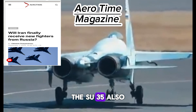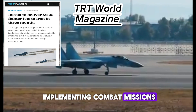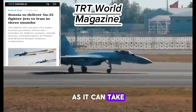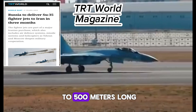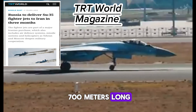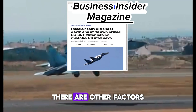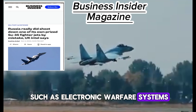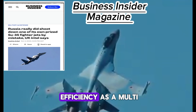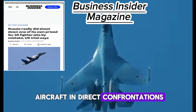The Su-35 also has the advantage of flexibility in implementing combat missions, which may force it to land and take off at airports other than its own. It can take off from runways as short as 500 meters and land on runways up to 700 meters long. Beyond aerodynamics, electronic warfare systems and highly advanced aviation technologies have increased its efficiency as a multirole fighter aircraft capable of competing with stealth aircraft in direct confrontations.